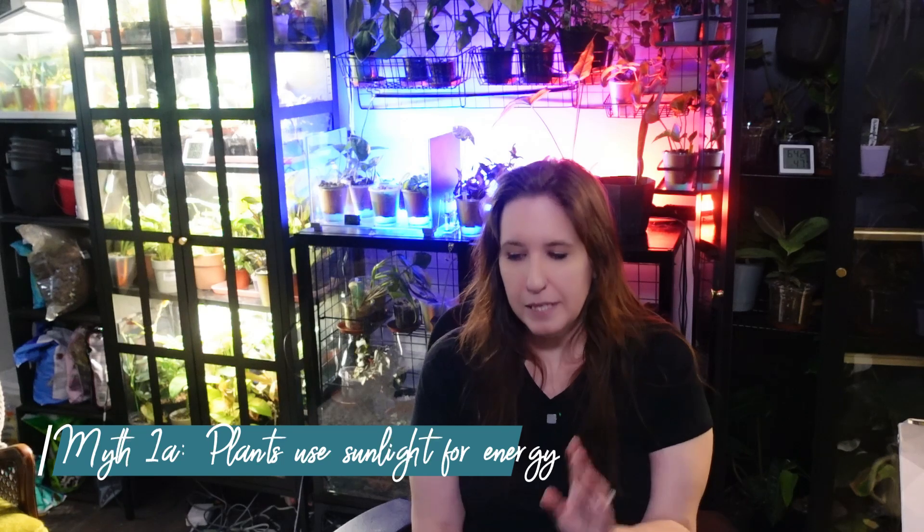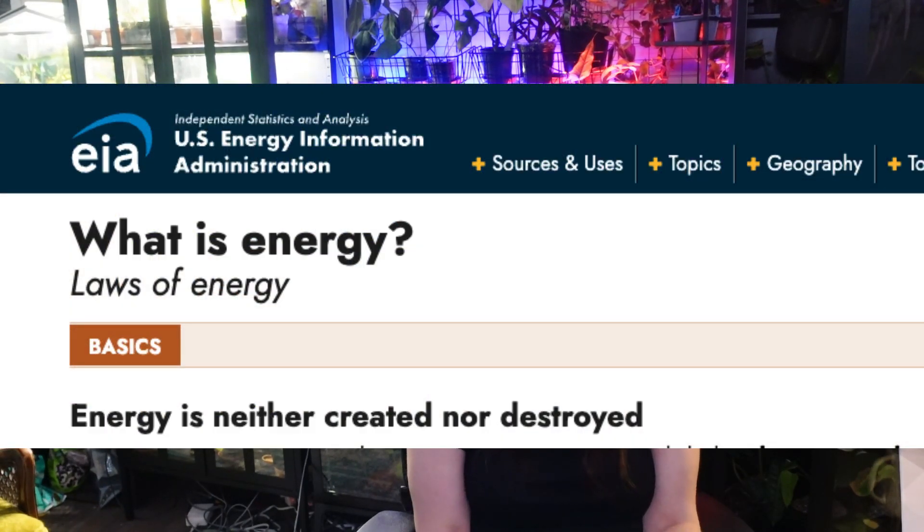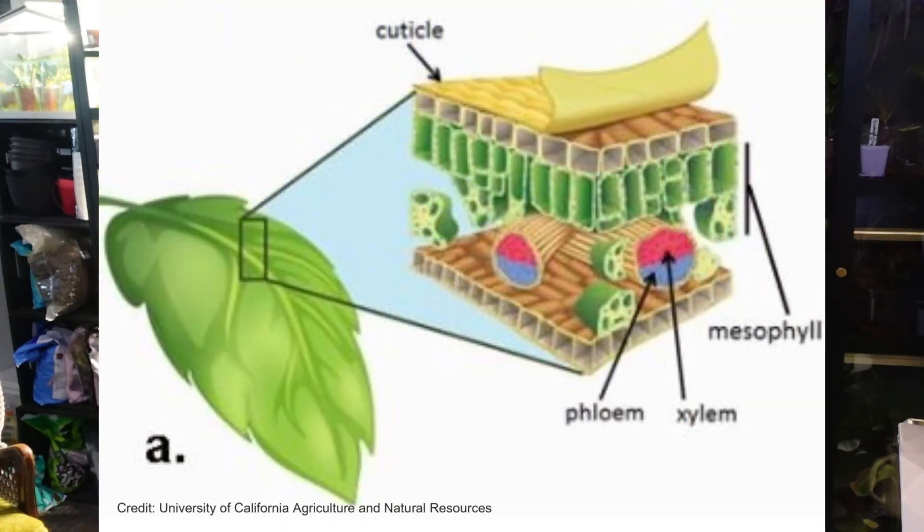Yes, plants need light for photosynthesis, and this might just be me splitting hairs, but this is such a massive oversimplification that I think it's important we cover the truth about what is actually going on so that you become the best plant parent possible. Have you ever thought about how that actually works? The first law of thermodynamics says that energy can't be created nor destroyed, so what is going on here? Plant leaves have structures akin to our own skin. The top layer is called a cuticle, and this traps water within the plant, which is essential for photosynthesis.